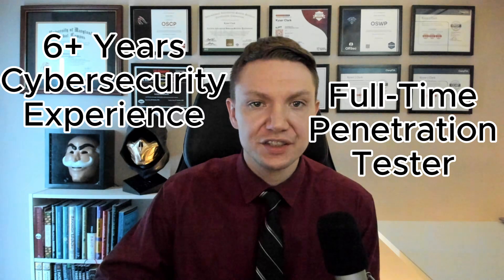Hi, my name is Kaiser Clark. I have over six years of experience in cyber security and I currently work as a full-time penetration tester, also known as an ethical hacker, and I'm here to help you grow your hacking and cyber security knowledge.